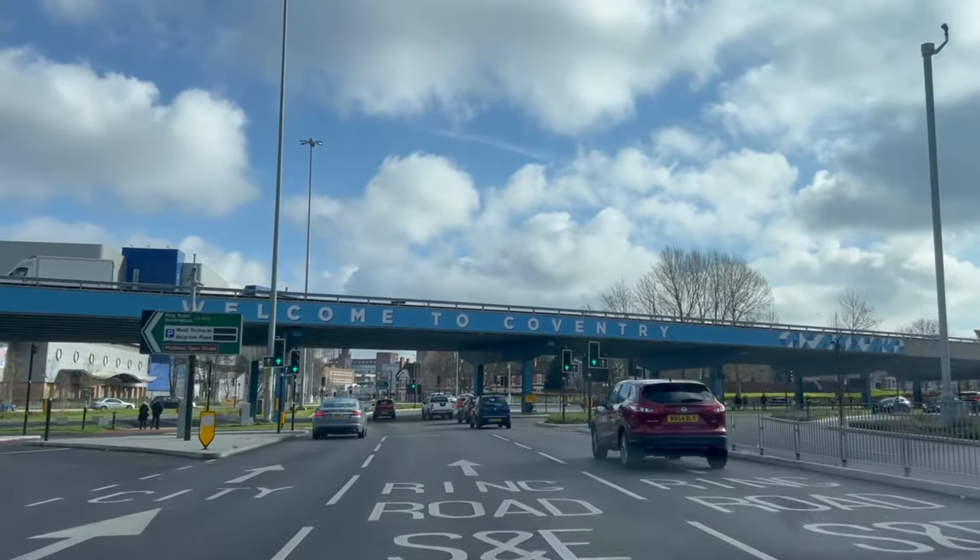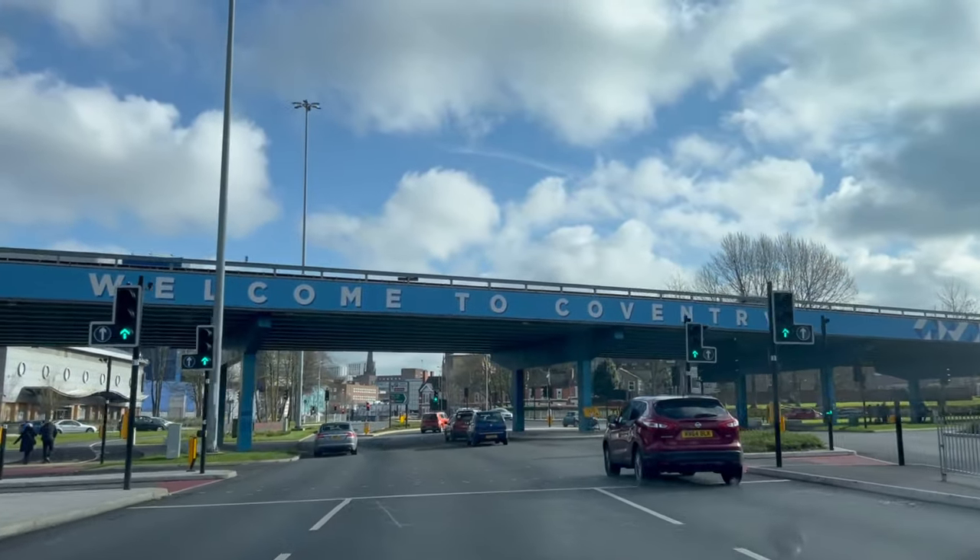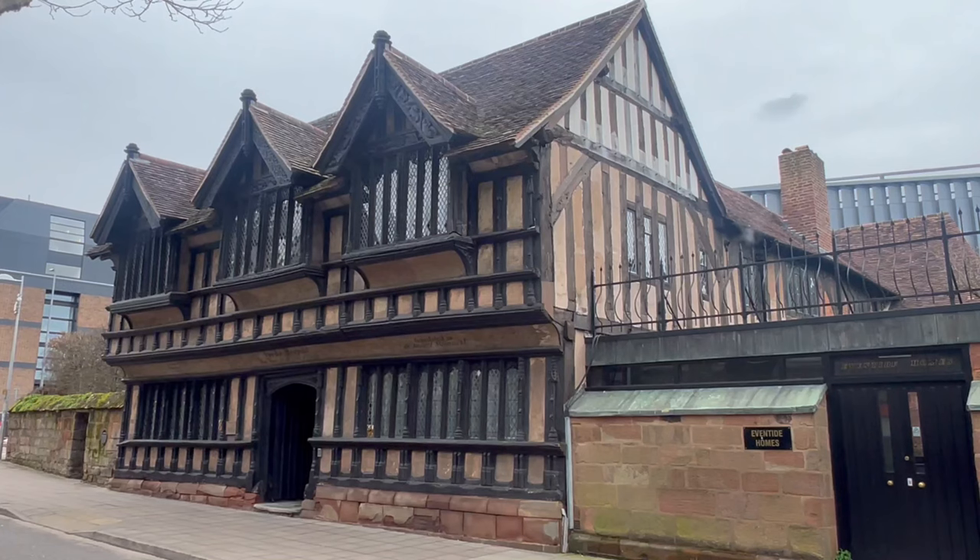Now when you think about taking a city break in the UK, Coventry probably isn't at the top of your list, but should it be? We've come here today and we've got the whole day to explore this city, visit some of its top visitor attractions, and explore the history of the city as well. What better place to start than in the Cathedral Ruins?